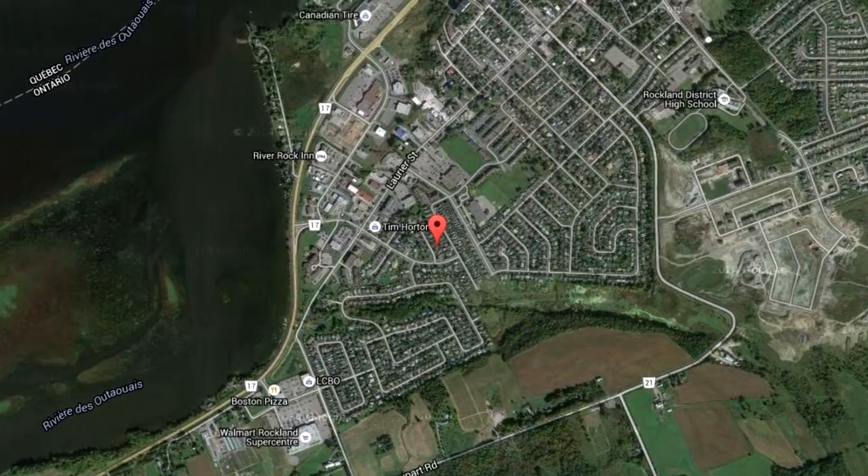We're on a street called Leonard, which was built in the 1980s. It's in the most western part of Rockland, so it's really easy access off the highway, off the river, off the Walmart, the big box stores, the new Rona — really easy to get to.